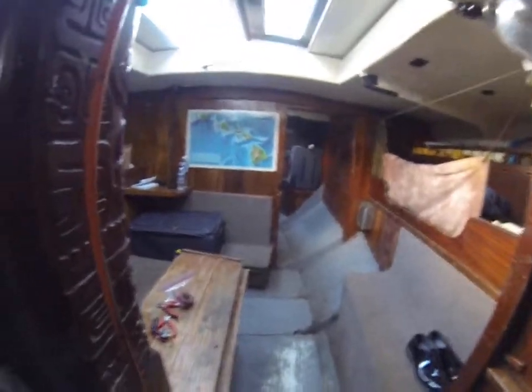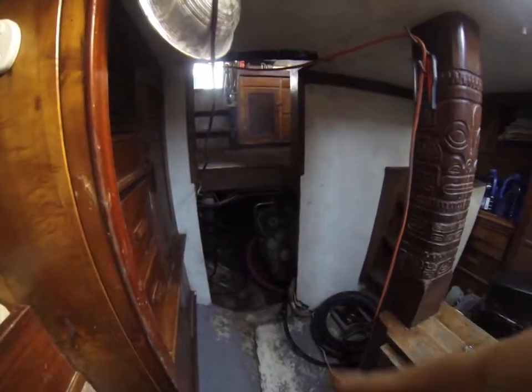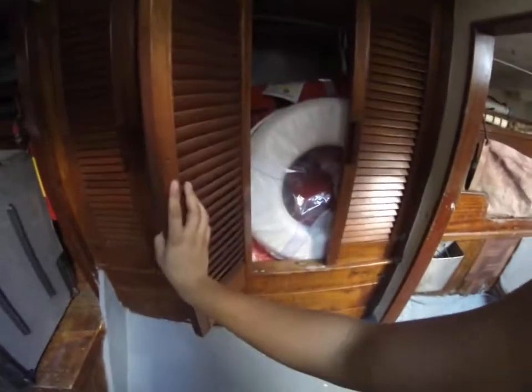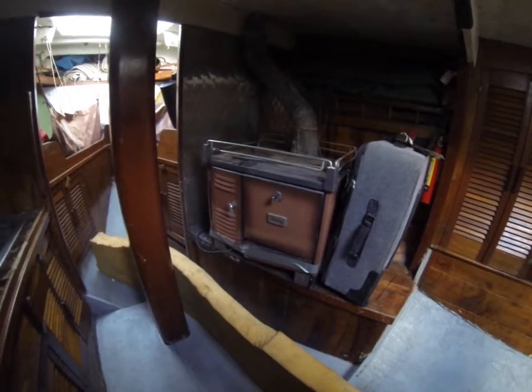Going down below — we have the table and seats, storage here, and stairs to where the engine is. It's a John Deere four-cylinder 165 horsepower. More storage, and there are two bunks. The hull number is 28 tons. In here we have a closet where the life jackets currently are, and then we have an oil stove — this boat came from Alaska, so it's here to help heat everything, but we don't think we'll need it.